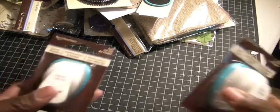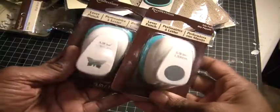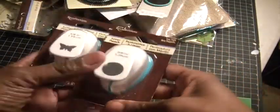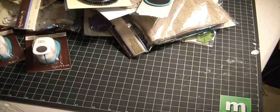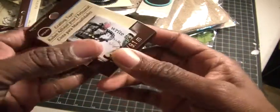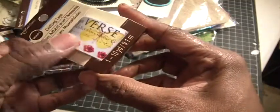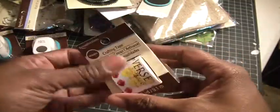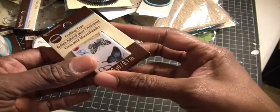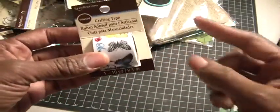I picked up two punches — you can't beat them at $3.99 with 60% off and an additional 10%. So I got a butterfly and a circle punch, and some crafting tape. I've seen that pattern before — very cool, love that.